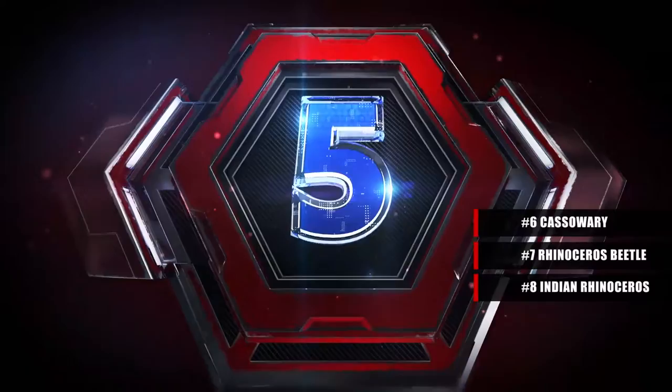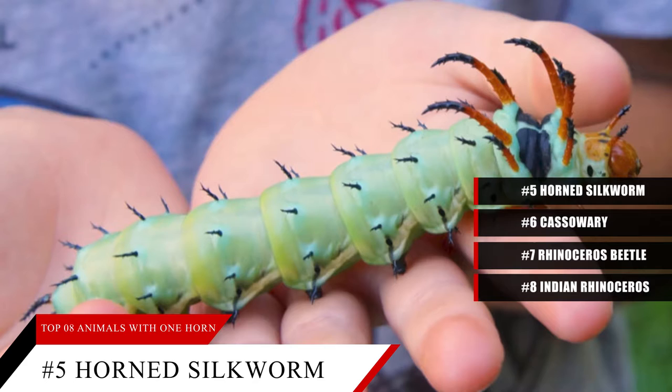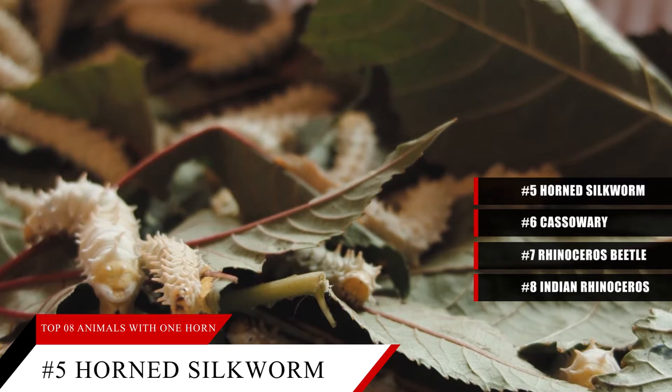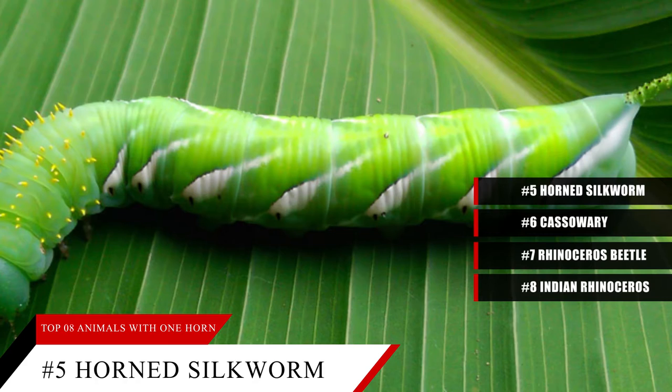Coming in at number 5: the horned silkworm. The horned silkworm is a brightly colored caterpillar that turns into a silkworm moth. It has one horn on the tail end of its body. Though it appears to be a sharp horn, it is very soft and bendable. This one horn serves an important purpose for this small insect.